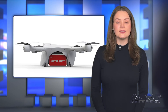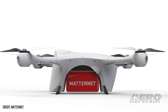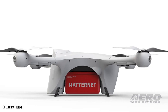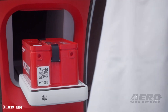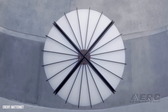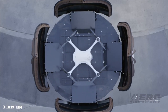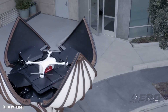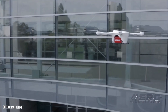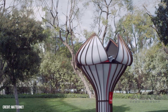Saudi Arabian GACA approves Matternet M2 drone ops. Matternet announced it has received approval from Saudi Arabia's General Authority of Civil Aviation to operate its M2 urban delivery drone in the region, making the company the first operator to receive this approval. The GACA determined that the U.S. FAA type certification received by the M2 met its airworthiness standards. Matternet received its FAA type certification in September 2022 and began operating its home delivery service in the Silicon Valley region of California in 2024.